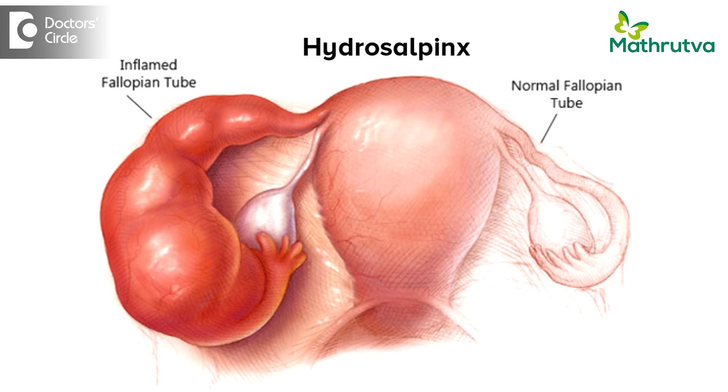Now when you know that there is a damaged tube — that is a hydrosalpinx — you already know that the functional capacity of the tube is compromised. And in the presence of a hydrosalpinx, HSG is a complete contraindication because it may flare up the inherent infection, and the risk of infections post the procedure are very high. So definitely, HSG has to be contraindicated in the presence of a hydrosalpinx.